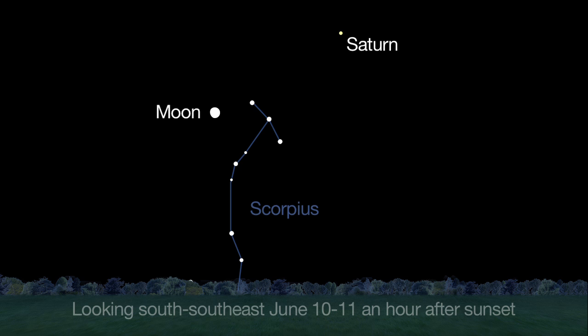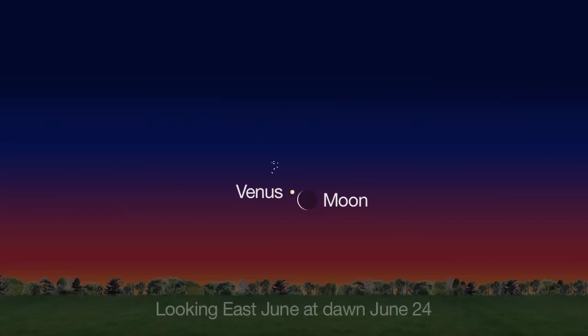From a dark sky, you'll see the constellation Scorpius rising below the moon and Saturn. At dawn, Venus is the bright object just to the left of the moon. The Pleiades star cluster should be visible just above it.